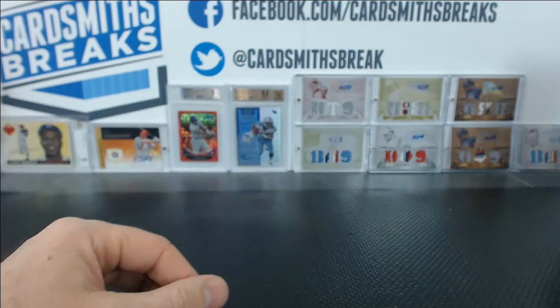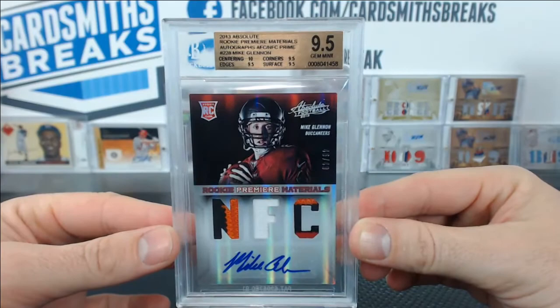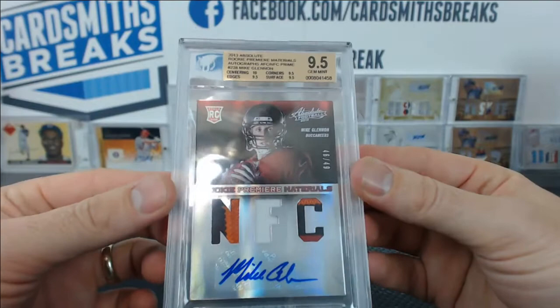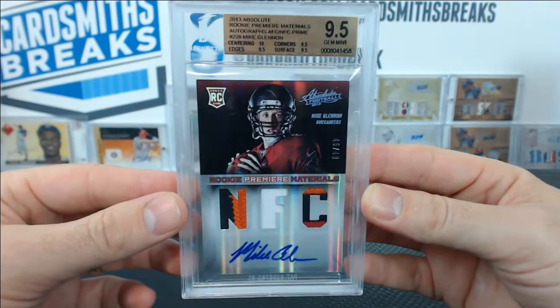And Sean's last one — talk about a tough grade. 46 of 49 from Absolute. Mike Glennon, 9.5 with a 10 auto. That's tough on Absolute, and that's solid too — 9.5 corners, surface, and edges. It's not like you got 9 corners and blew it out with 10s to make up the 9.5. That's a solid 9.5.